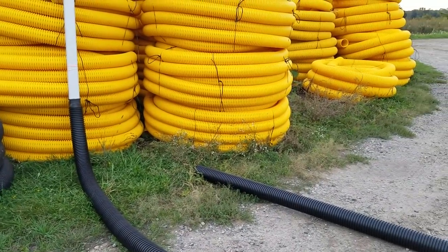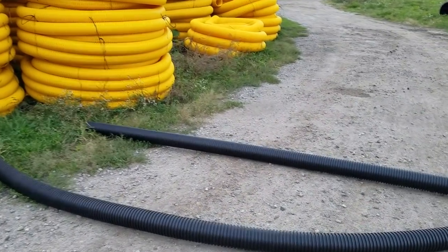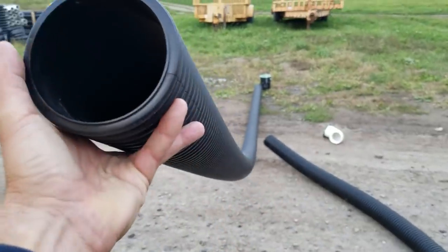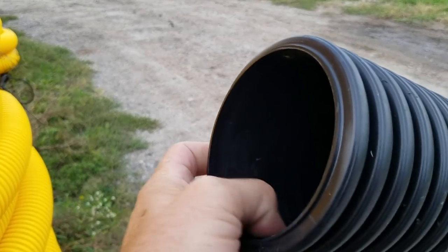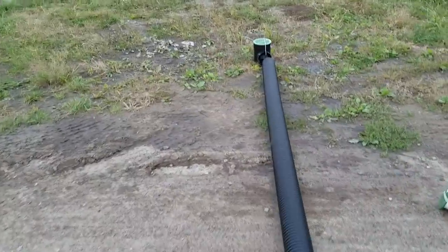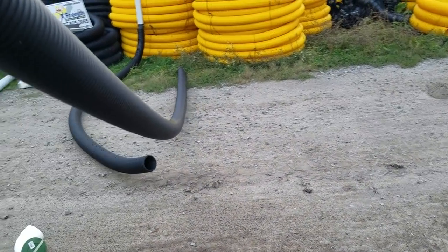What do I do if we end up having to go flat and we just don't have the slope? I know we're going to lose velocity and the ability to flush the pipe clean. That's when I'll step up to the dual wall pipe. It's smooth on the inside — dual wall, so you've got corrugated exterior and smooth interior. When velocity goes down it'll still carry debris very easily. It's a little more money, but they come in 20-foot lengths instead of 10-foot lengths like PVC, so I have fewer connections.